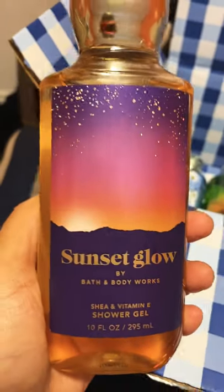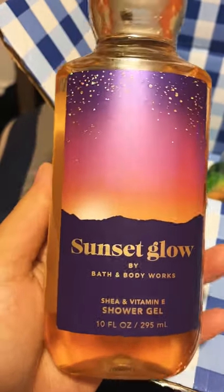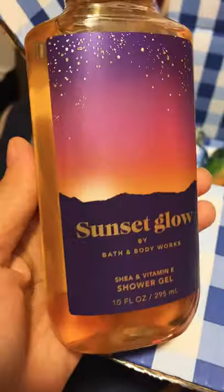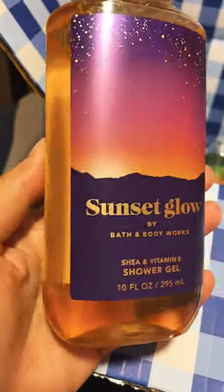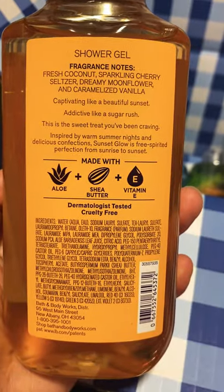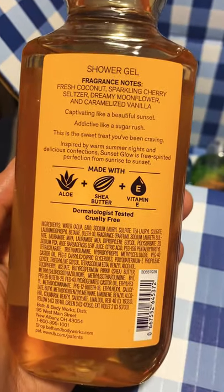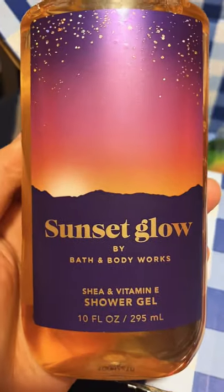Next I have Sunset Glow. I actually got the mist recently and fell in love with it. I looked at the reviews — it had such great reviews — so I gave it a try, and I'm so happy I did. I ended up purchasing the shower gel as well. It has the same design as the body mist, very pretty. The keynotes are fresh coconut, sparkling cherry, seltzer, dreamy moonflower, and caramelized vanilla. If you know me, you know I love anything with coconut and definitely anything with vanilla — those are my two main keynotes. This has both of them, so this is an A+++++.